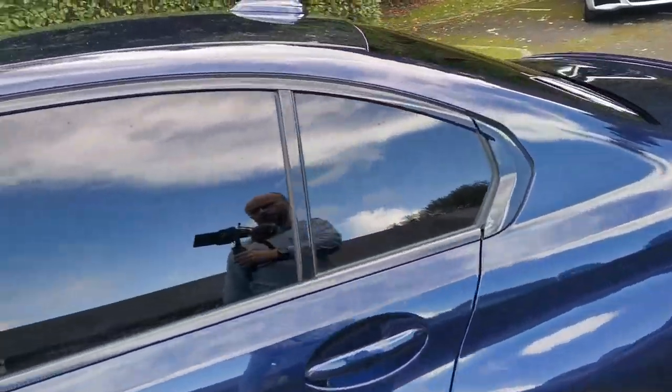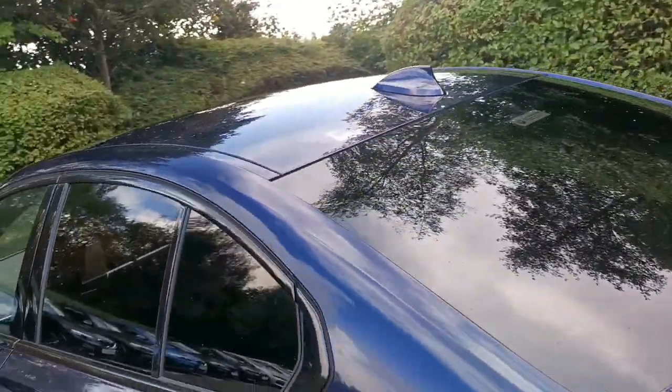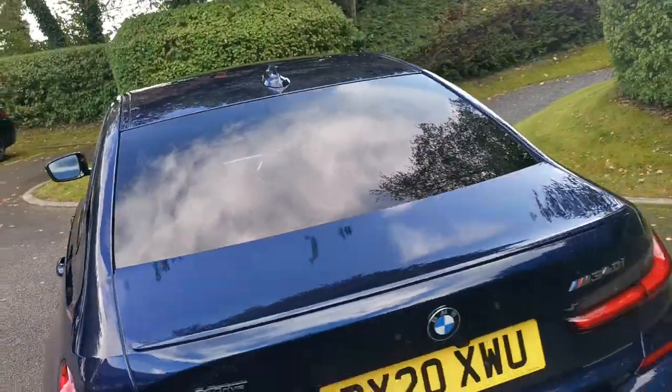Moving around the car, we've got some protection glass with the rear tinted windows, providing an element of privacy and some protection for the car.